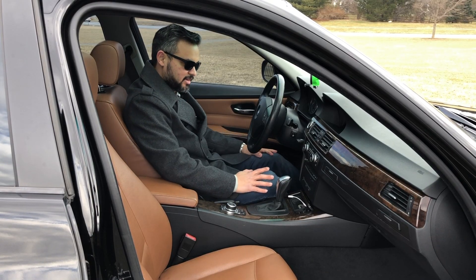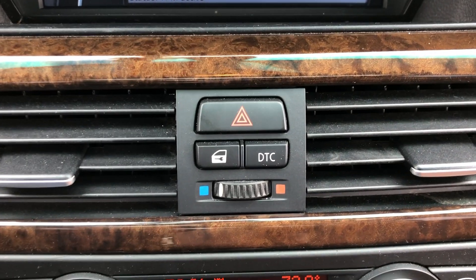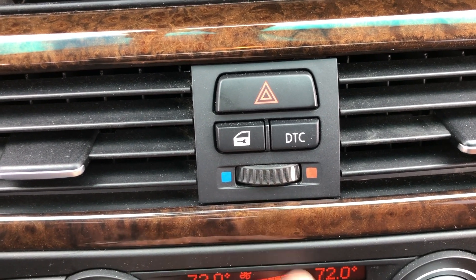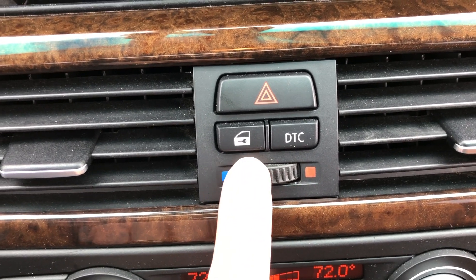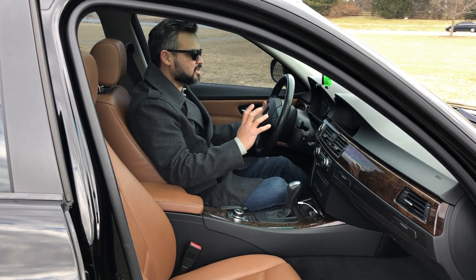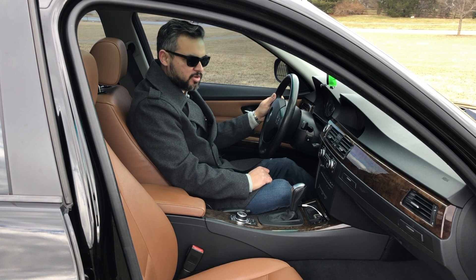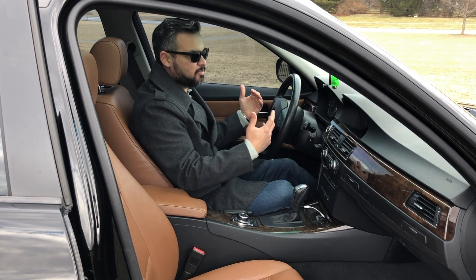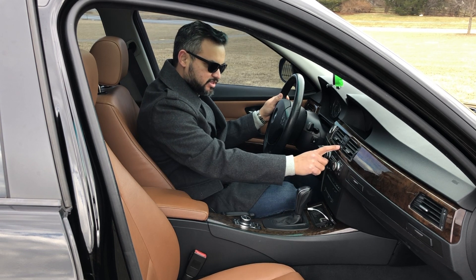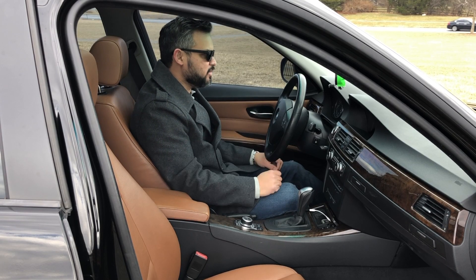Another interesting feature I really like is this control right here — this little button allows you to switch from cold to hot in a matter of seconds. Some people don't see the use for it, but imagine you're driving down the highway with your temperature set properly, and all of a sudden you come up against the sun coming in head on and you start to get a little warmer. You don't want to change the temperature — you just switch that knob to the left side to keep it cold, and voila, you start to get some cool air coming in.